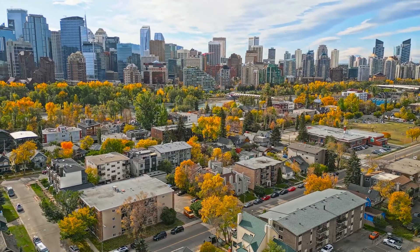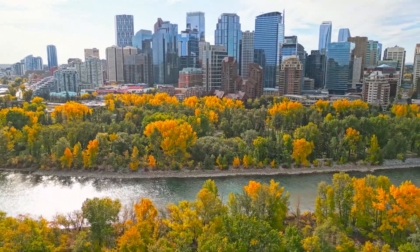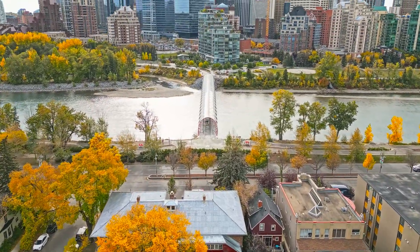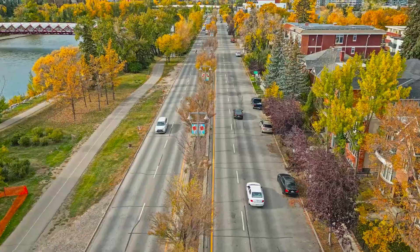One of the biggest draws of Sunnyside is its unbeatable location. Situated just north of the Bow River, it offers quick and convenient access to downtown Calgary, making it the perfect choice for those who work in the city center.